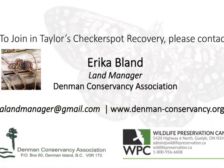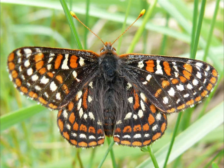We would like to thank members of the Recovery Implementation Group for Taylor's Checkerspot in BC, as well as local landowners who support Taylor's Checkerspots on their lands everywhere. If you'd like to help identify Taylor's Checkerspots and participate in their recovery, get in touch. Thank you very much, and happy Checkerspotting.